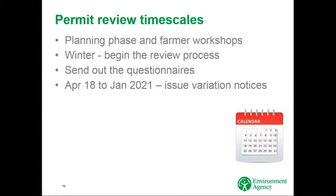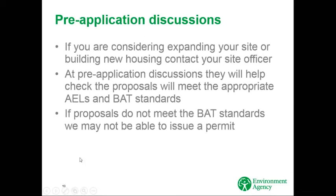In terms of timescales, we're currently in the planning phase. During the winter, we plan to begin the review process and start sending out questionnaires. From April 2018, we'll start to issue variation notices. We have until around January 2021 to complete this process. If you're considering expanding your site or building new housing, please do contact your environment officer — they'll be able to check that your proposals will meet the appropriate AELs and BAT standards. If your proposals don't meet the standards in the BAT conclusions, we may not be able to issue a permit.